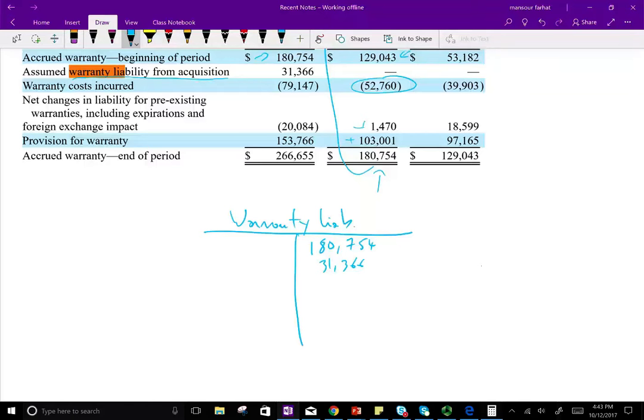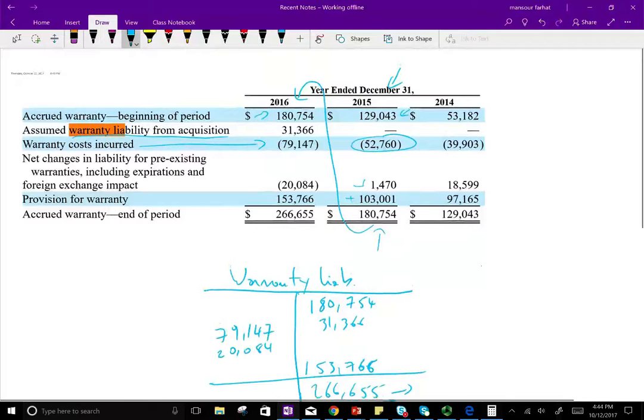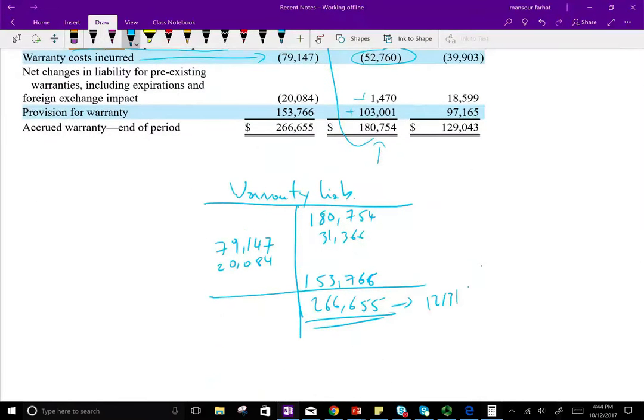That addition came from acquisitions — they bought other companies and warranty obligations came with those purchases. Then they incurred $79,147 in warranty costs paid out. There was also a $20,084 net change from pre-existing warranty expirations. Finally, they added $153,766 in new warranty provision for the year, giving an ending balance of $266,655 as of December 31, 2016.